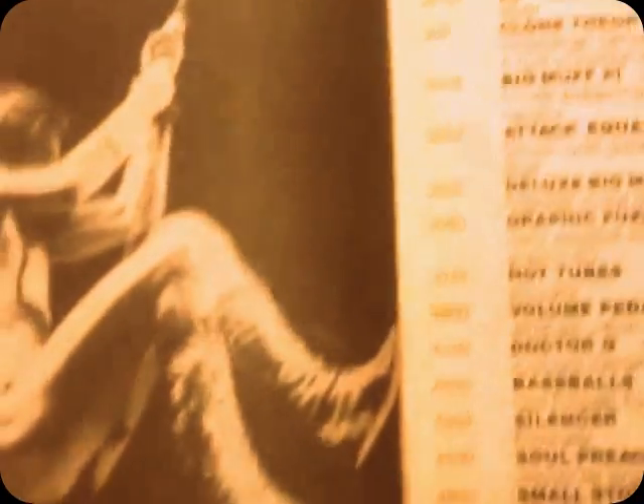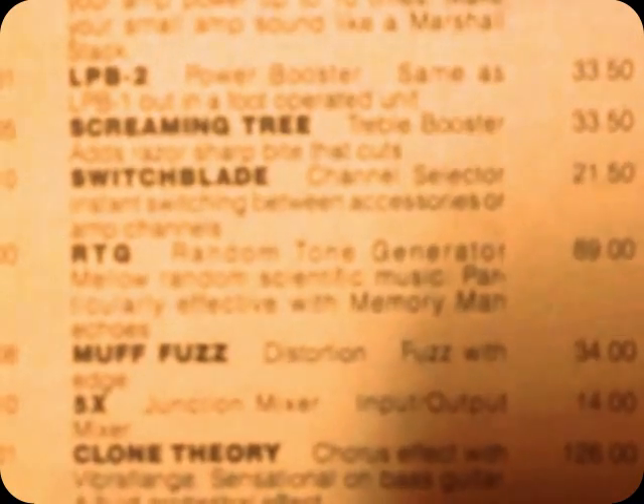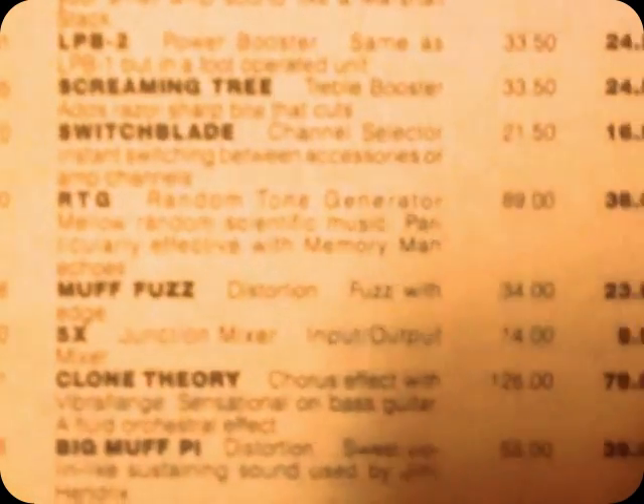And there are a lot of interesting things — you've got your graphic fuzz, the Deluxe Big Muff — but up here I found something that really caught my eye, which was the Random Tone Generator. "Mellow random scientific music, particularly effective with Memory Man echoes." This triggered my imagination. What could this be? So I went out on eBay to try to find one — wouldn't that be great, a Random Tone Generator? And I realized, to my surprise, that Electro-Harmonix have just made a reissue of this wonderful instrument.